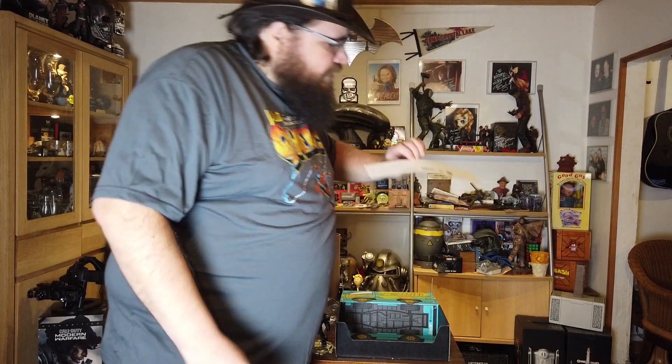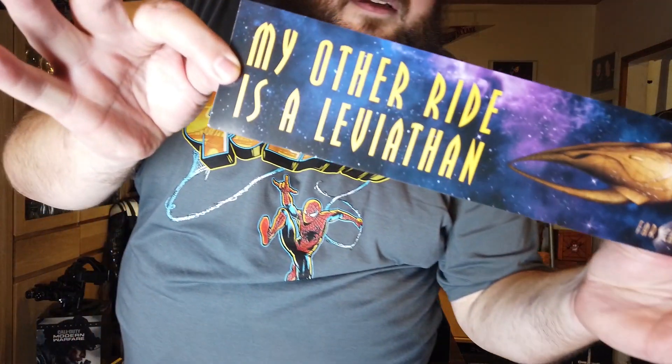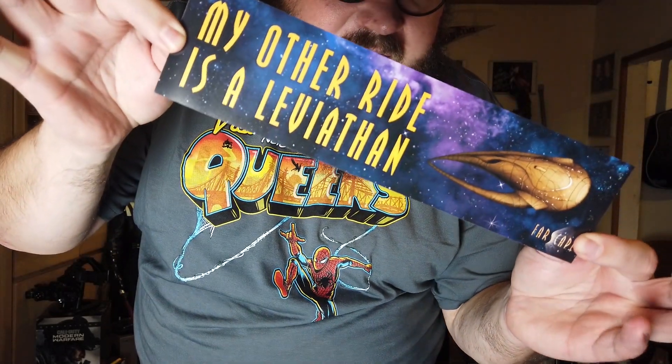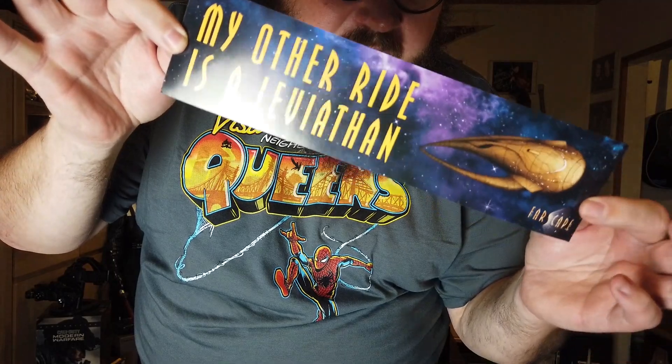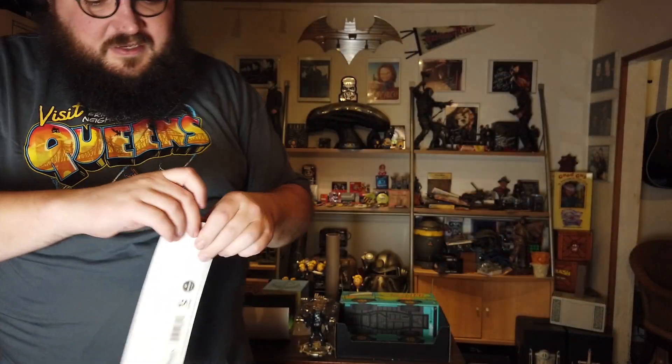What is this — is this a sticker? Yes, it's a sticker from Farscape. It says 'My other ride is a Leviathan.' For anybody that knows Farscape, they'll definitely know what this is about. I never really got into Farscape, so I know the Leviathan but that's about it.